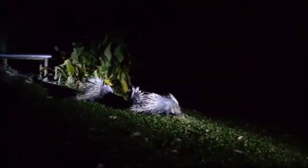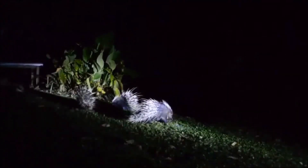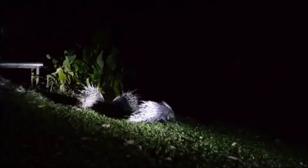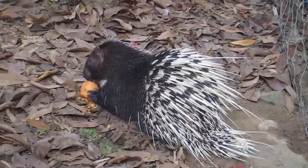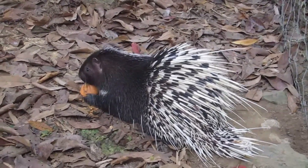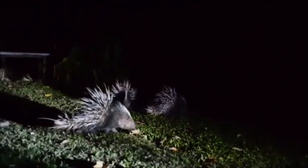The diet of Malayan porcupines consists mainly of plant material. They are herbivorous animals that feed on a variety of roots, tubers, bulbs, bark, and fallen fruits. Occasionally they may also consume insects, small reptiles, or carrion. Their strong teeth and jaws are adapted for chewing tough plant matter.